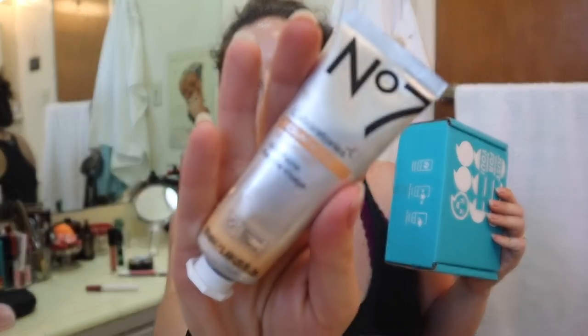And this is my second Voxbox. The first thing I got was the Number Seven Laboratories mask — it's an AHA PHA peel complex. So that's what Influenster is and that's how you can get a Voxbox.